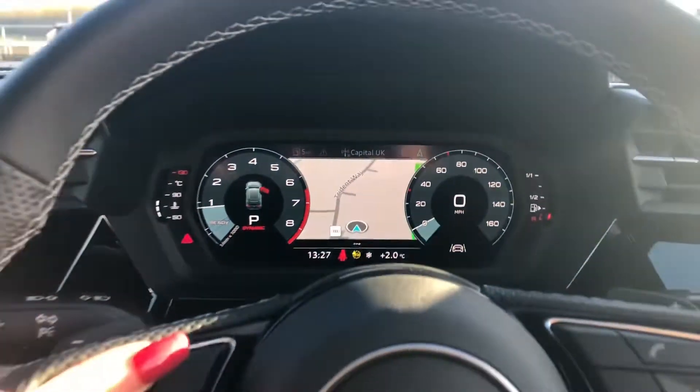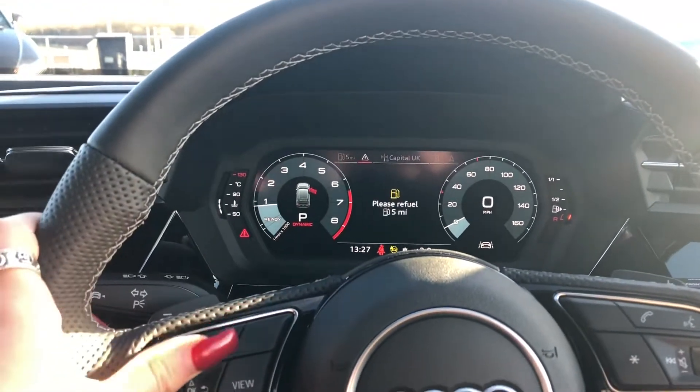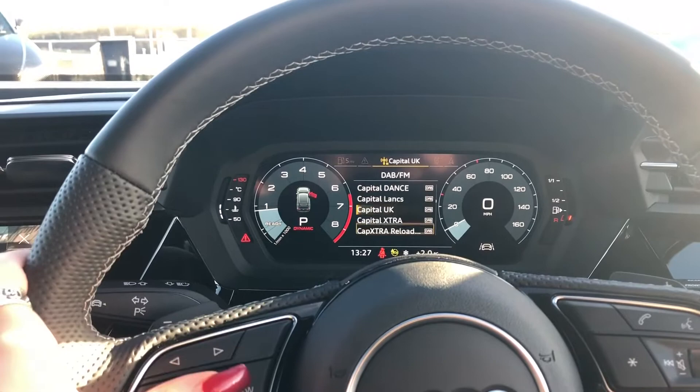Moving on to the driver's side, we have the stunning virtual cockpit with satellite navigation as well as radio controls, which is really handy, and the S badge on the bottom of the flat bottom steering wheel.